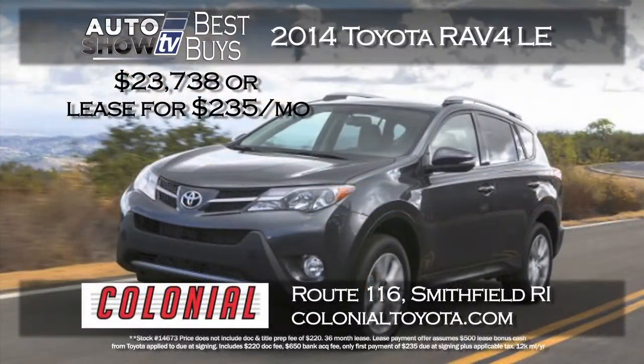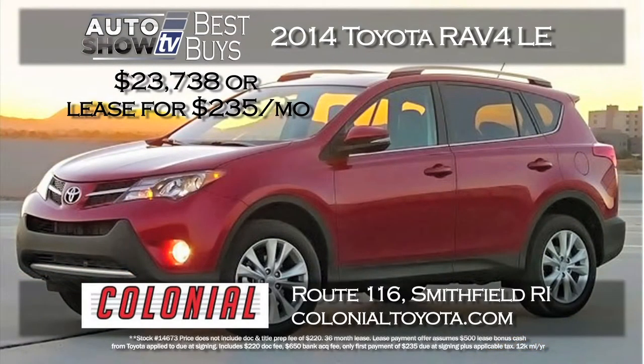We found a great deal right now on a 2014 Toyota RAV4 LE, so it has the backup camera. Colonial Toyota in Smithfield has two ways to save: you can buy for over $2,500 off, or lease for $235 a month — and that's a zero down lease. Just pay the first month's payment and applicable taxes.